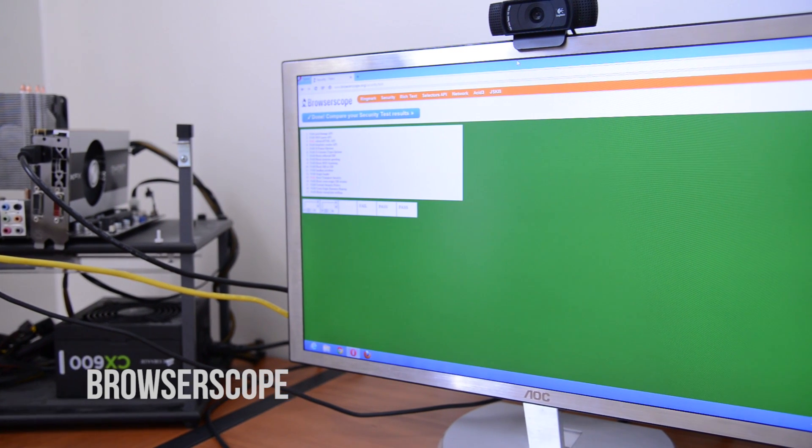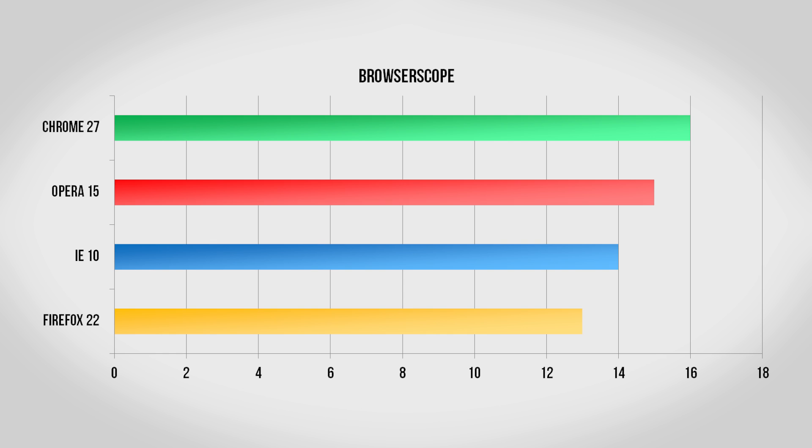A new test I'm using this time around is Browserscope. Any web browser can have issues with a security hole, however generally speaking some browsers do better than others, so this takes a look at some of the more common threats and whether they can stop them or not. All four do very well, with Chrome blocking the most threats, followed closely by Opera, Internet Explorer, and then Firefox.